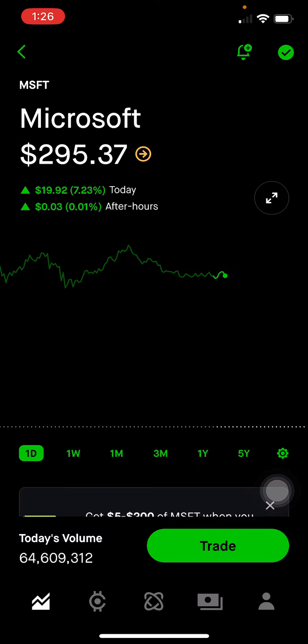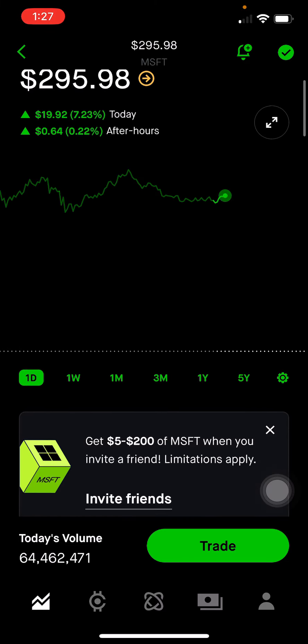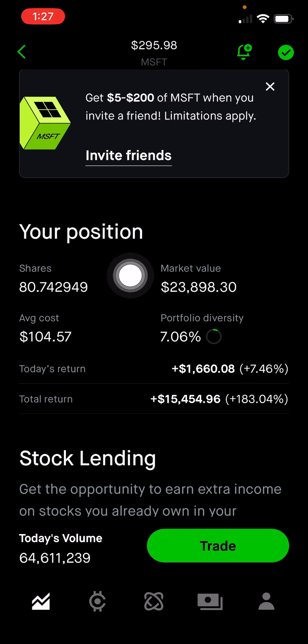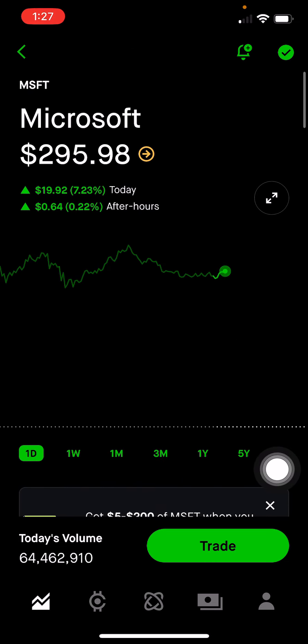Next is Microsoft, which invested in the OpenAI company, which is behind ChatGPT. They plan to apply a lot of those language models into their stack of productivity tools and development tools. This makes up 7.05% of the portfolio, or $23,898, up 183% on this position. I'm definitely going to hold Microsoft long-term, because I do think they continue to innovate year over year.